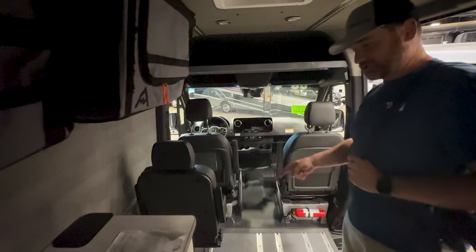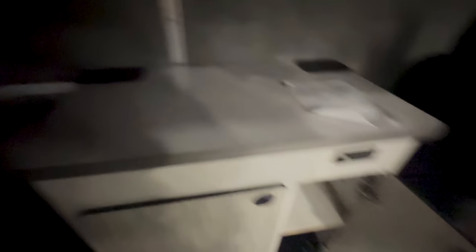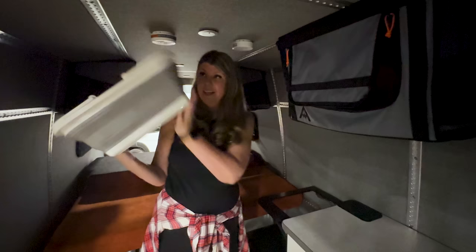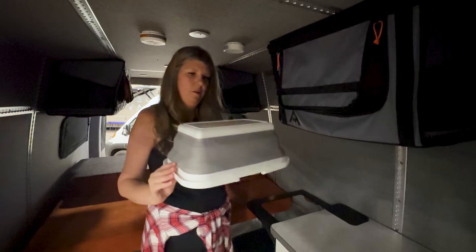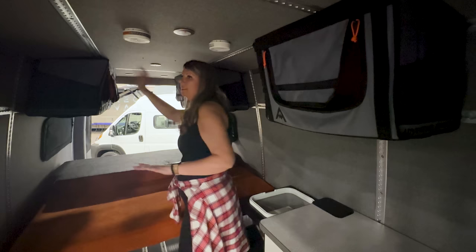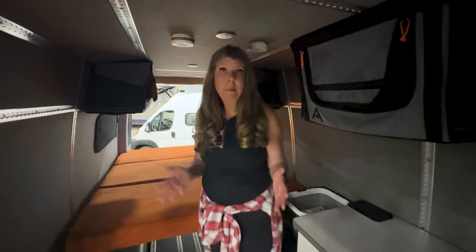It's got three seats including an extra jump seat, and you could probably add one or two more. There's a fridge, a little generator in the back, and the water system is all self-contained inside — nothing under the van. The sink is a little Rubbermaid-style setup. There are six storage units with room for more, and the bed looks pretty darn big.